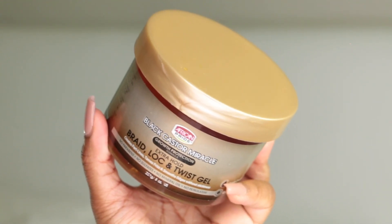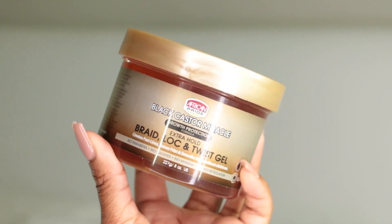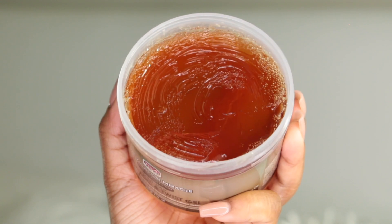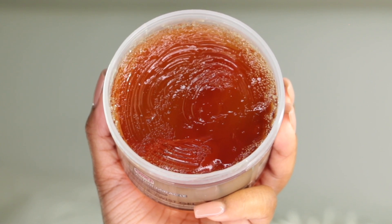The next one is the African Pride Black Castor Miracle Growth Protection Extra Hold Braid, Lock and Twist Gel. I know it says for braids, locks, and twists, but this works really well on edges too. The hold is super amazing, it smells really good, and it doesn't give you that flaky or greasy feel. You do have to be mindful of how much you use — too much daily application leads to buildup and flaking. A little bit goes a long way.